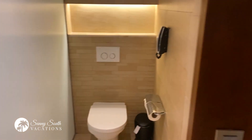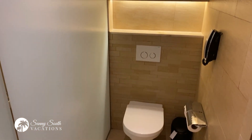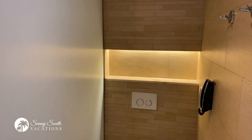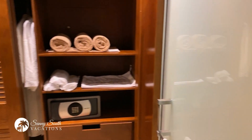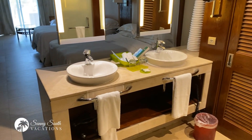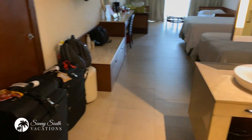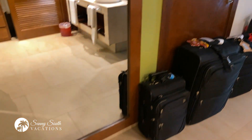The toilet area is right next door — nothing flashy, just what you need: toilet, phone, and a ledge. Come back around and you can see the storage area with safe again, the double vanity. This room happens to have double beds and a nice full-length mirror.